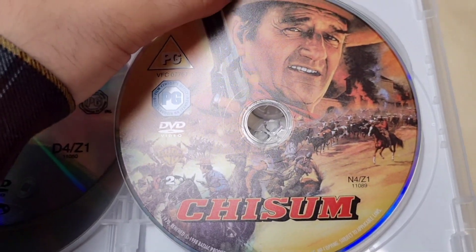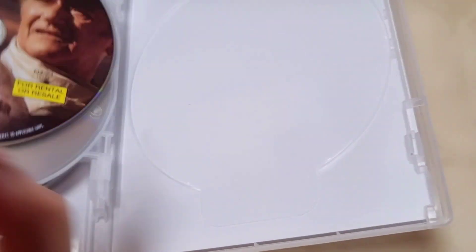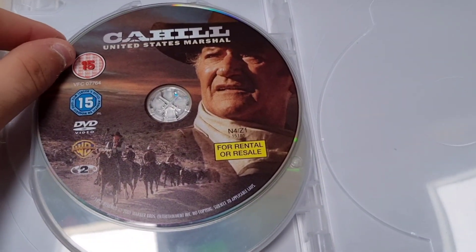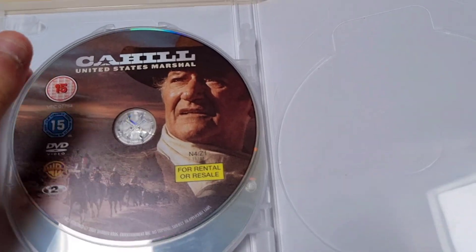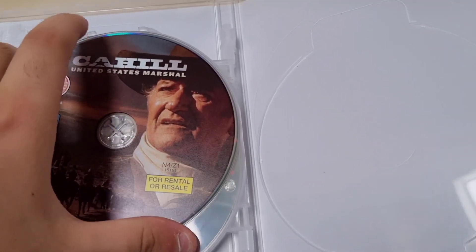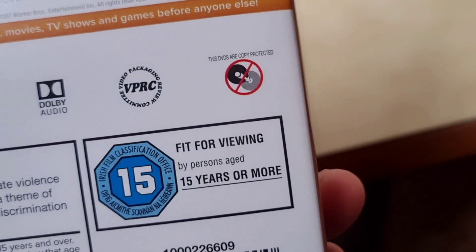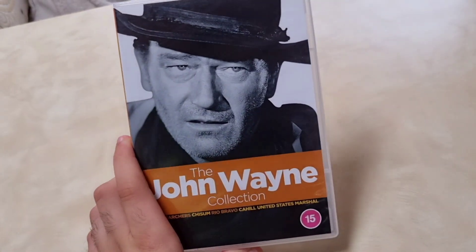'Rio Bravo' stars Dean Martin. Then we have 'Chisum' from 1970 — a good film. The last film in this collection is 'Cahill United States Marshal,' a 1973 film — really good with awesome artwork. This DVD set came out in 2021. That was number eleven.